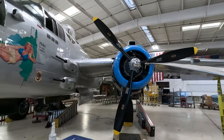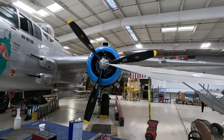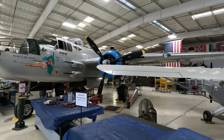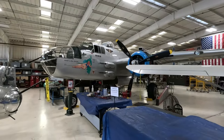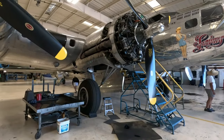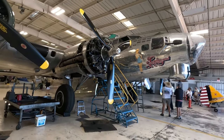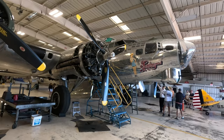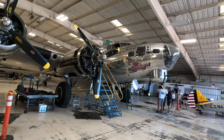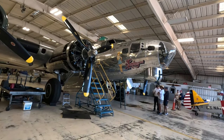What really caught my eye is the number of engines they have on display here on engine stands, so you can get a real close look at them. This B-25 and also the B-17 are powered by the Curtis Wright Twin Cyclone R2600 engine — 14 cylinders making 1,750 horsepower. Truly a remarkable engine.